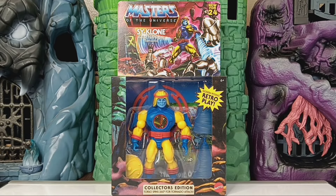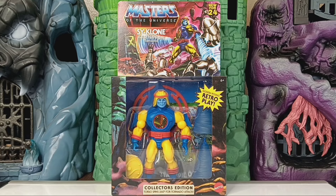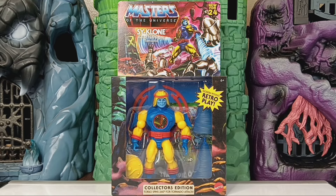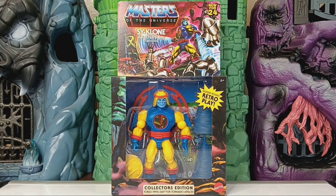Hey, what's up people — just got the MOTU Origins Mattel Creations Cyclone in. I was not expecting this at all; I didn't have any shipping notifications or out-for-delivery alerts. I just never get anything from Mattel Creations this quick, so big shock to see a FedEx truck pull up and bust this out. I kind of forgot he was going to come in a collector's edition box, so when they pulled it out I wasn't sure what it was — just super happy to get him this early.